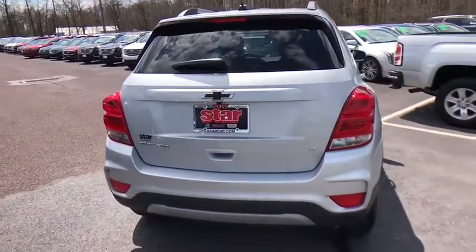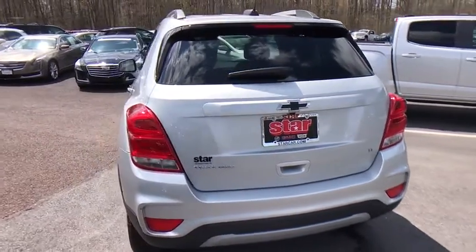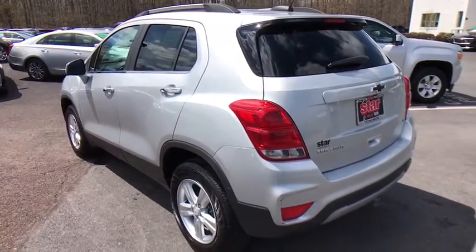Remote start, power driver's seat, traction control, Bluetooth, dual airbags, alloy wheels, power steering, four-wheel disc brakes, keyless start.